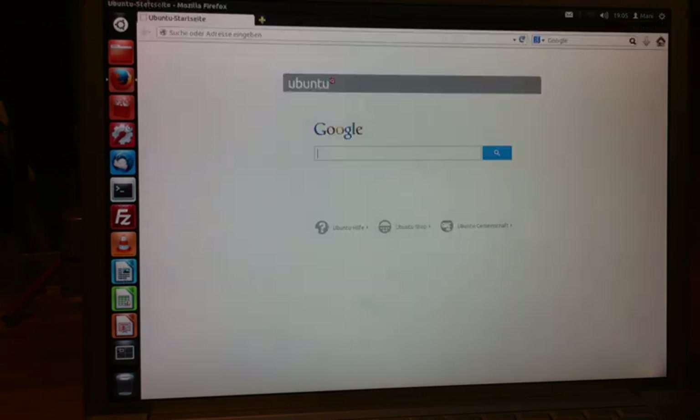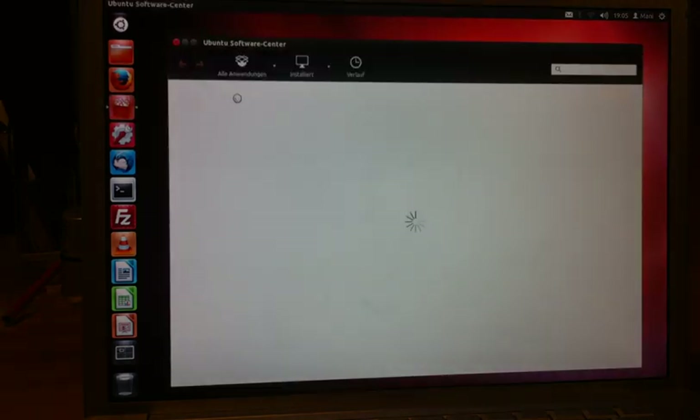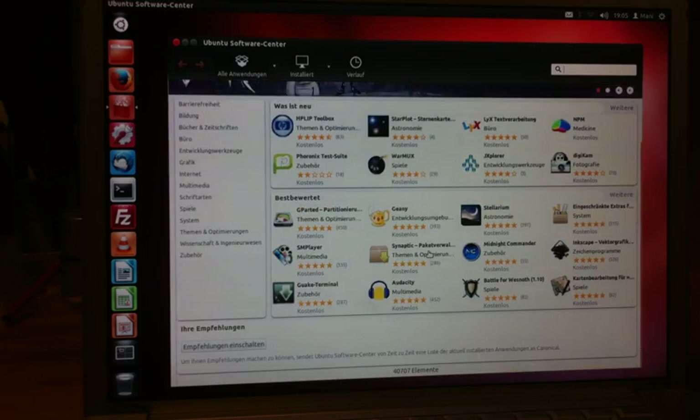You get a ton of software — LibreOffice, FileZilla, all that — and what I really like is there's kind of a Mac App Store equivalent: the Ubuntu Software Center, which is pretty awesome. There you'll get a lot of software that all runs on your computer, with some exceptions like Skype, which doesn't work on PowerPC.